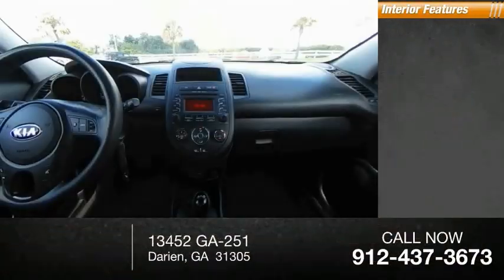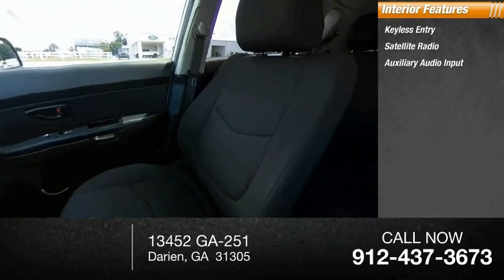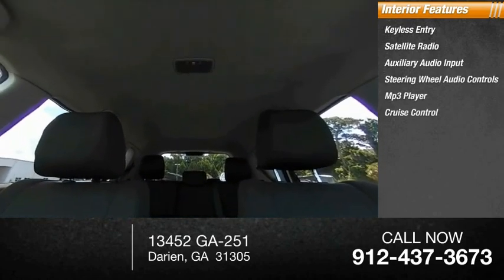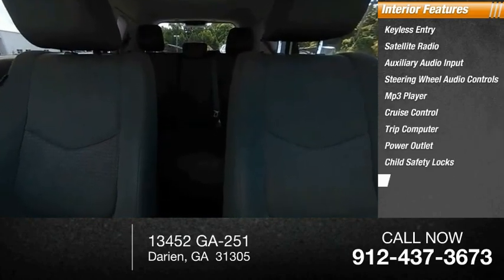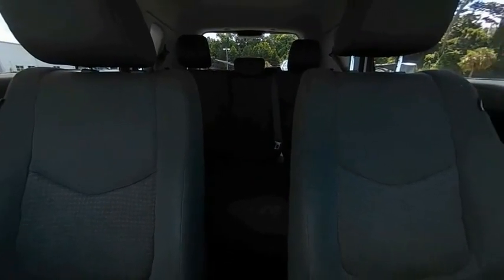Inside you'll find keyless entry, satellite radio, auxiliary audio input, steering wheel audio controls, MP3 player, cruise control, trip computer, power outlet, child safety locks, and power door locks. Searching for a dependable vehicle that looks great too? You found it — so stop in today.